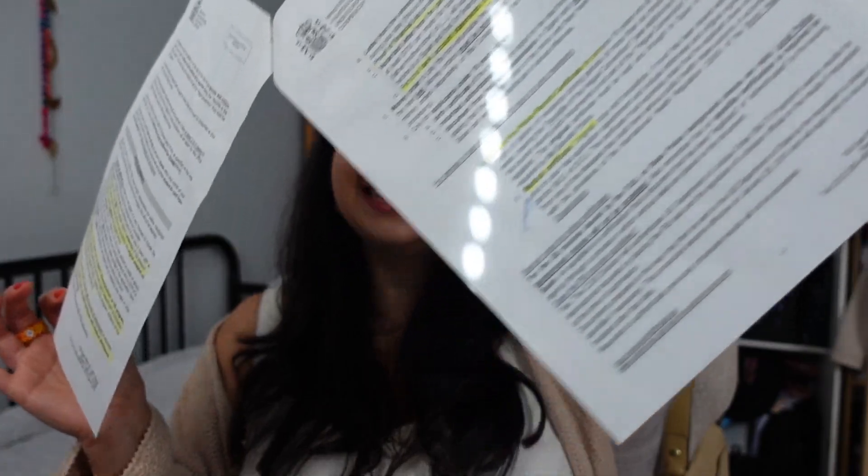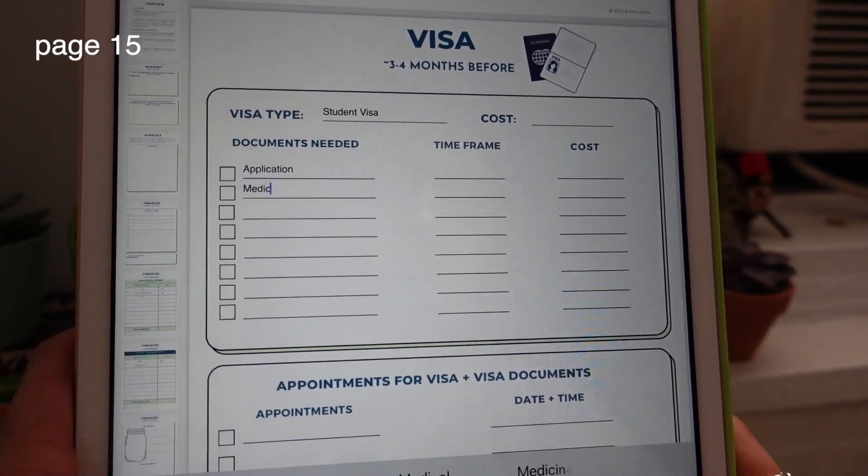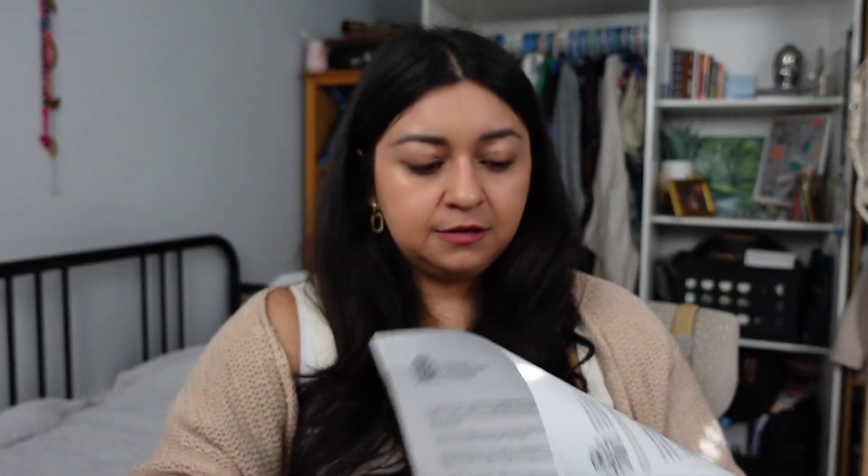Always contact your local embassy or consulate — email them. Even if they just direct you to a page and link, that's fine; just ask what the requirements are. I have my original document here of what I needed for the student visa and it breaks it all down. In the guide I will have you list out the documents you need, the timeframe, and the cost. Some are pretty standard — for example, you need your application form, your original passport, and a passport-size photograph.